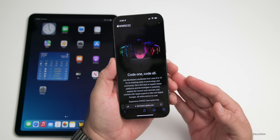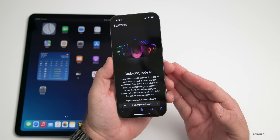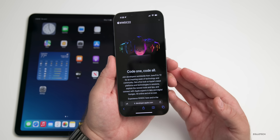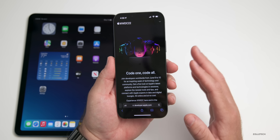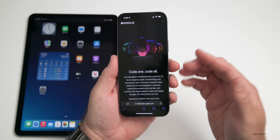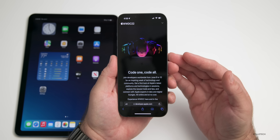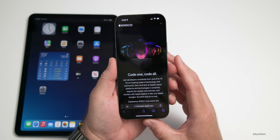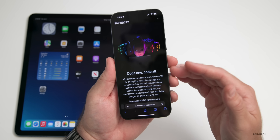We also expect macOS 13 Mammoth — that's the expected name — and we could even get a hint or sneak preview of Reality OS, expected to be for their augmented reality headset. Right after the keynote, which is at 1 p.m. Eastern time, we expect Apple to release iOS 16 Beta 1 and all of those other betas to developers for the first time, giving us our first taste of trying it out.